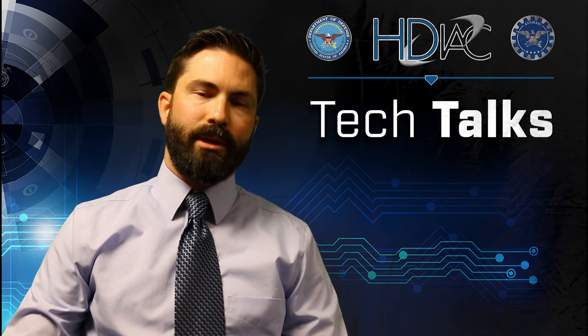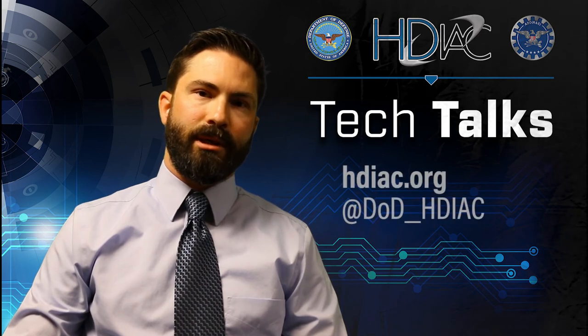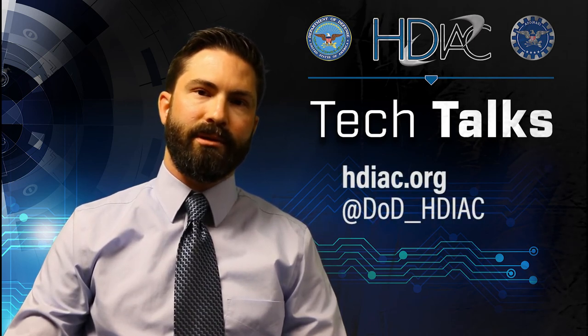Thanks for tuning in today. You can find out more information about solar power roads on hdiac.org, and don't forget to follow us on Twitter.